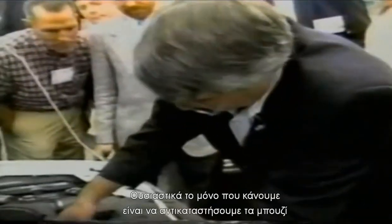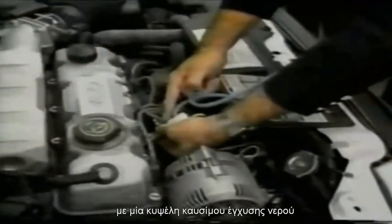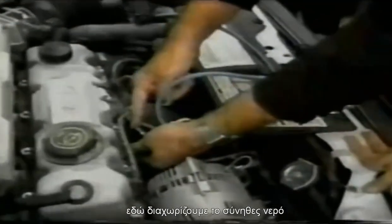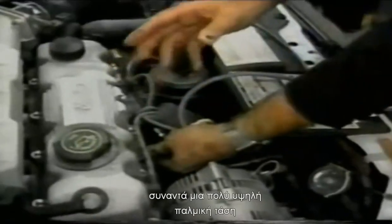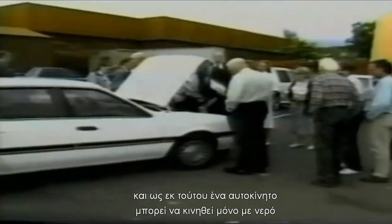Basically, all we do is replace the spark plug and replace it with the water fuel cell injector as you see right here. We simply feed ordinary, non-processed water, or processed water in here, and as the water goes into the injector, it hits a very high possible frequency, which instantly converts it into thermal explosive energy, and as a result, we can run this car down the road on water.